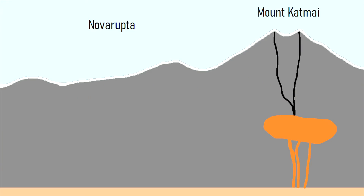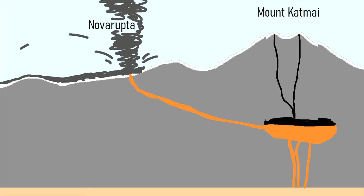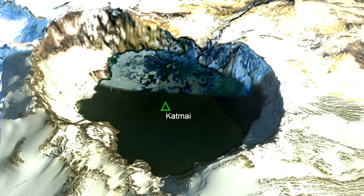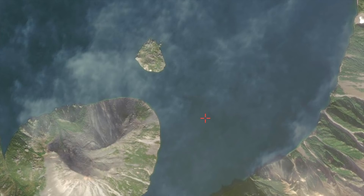Strangely, this new volcano used a massive amount of magma directly from Katmai's magma chamber. Thus, although Katmai did not initially erupt, a caldera collapse occurred as its magma was drained away. Its towering 7,500 foot tall peak dropped to a height of 6,700 feet, while the newly formed caldera was 4,000 feet deep. This collapse also triggered a minor explosive lava dome forming eruption within the newly formed caldera, which constructed two small lava domes.